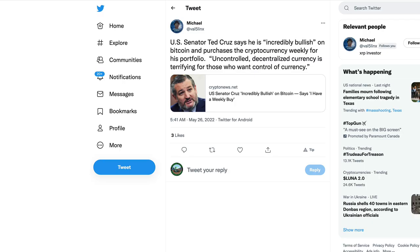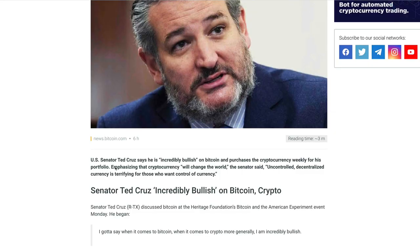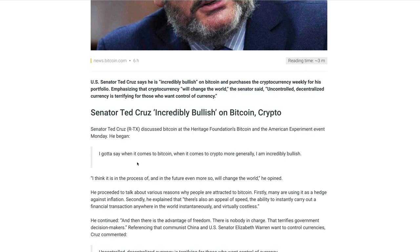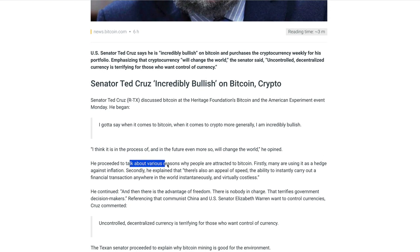We're getting positive sentiment in the market too. For example, U.S. Senator Ted Cruz says he's extremely bullish on Bitcoin and has weekly buy orders where he buys Bitcoin no matter what the price is every single week. Ted Cruz discussed Bitcoin at the Heritage Foundation's Bitcoin and the American Experiment event on Monday, saying: 'I gotta say, when it comes to Bitcoin and crypto more generally, I am incredibly bullish. I think it is in the process of — and in the future even more so — it will change the world.'